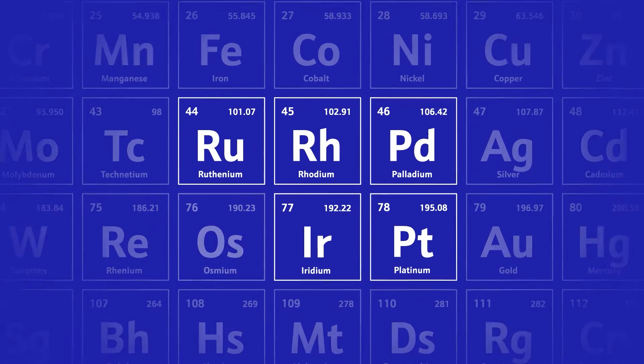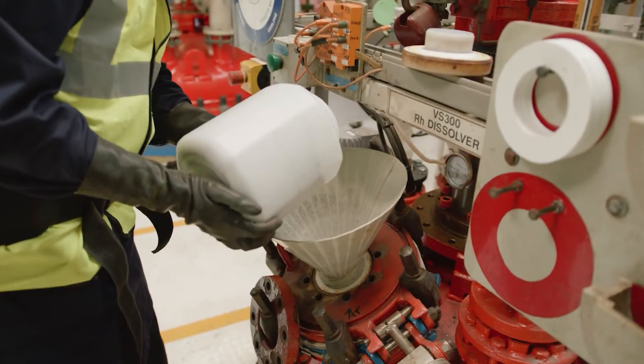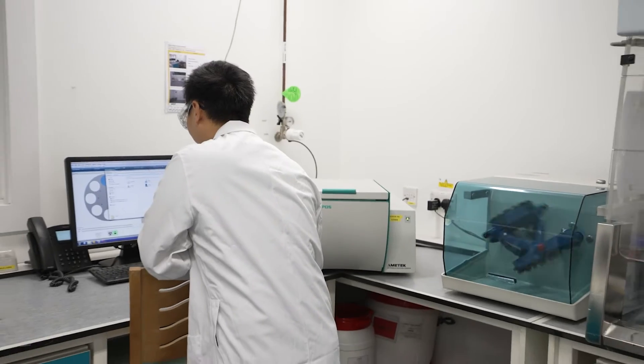The five metals that we're most interested in at Johnson Matthey are Platinum, Palladium, Rhodium, Ruthenium and Iridium. The reason Johnson Matthey works with these metals is because they are industrially extremely powerful — they can offer selectivity benefits and they can offer environmental benefits in their use.